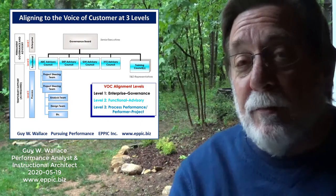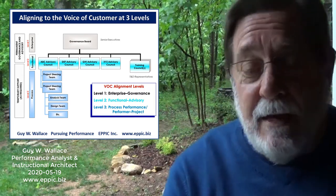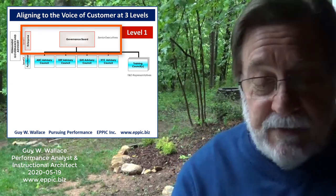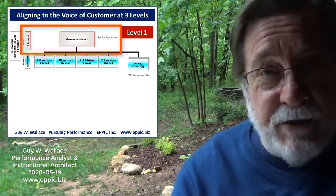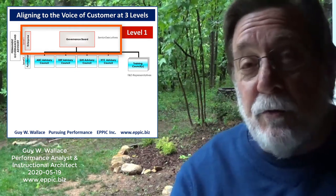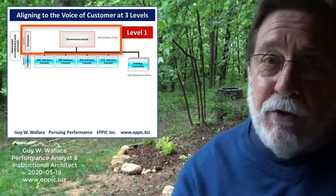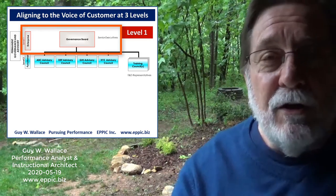The voice of the customer at level one is the enterprise level, two is the functional level, and three is the project level. At the enterprise level, we can align to the voice of the customer when we are truly wired into the critical strategic needs of the business and our contributions are seen as adding value and not just cost. If your enterprise leaders are governing your efforts and providing timely and sufficient resources and feedback, that's the best place to be. They influence what and when, but not necessarily how to conduct the project. As a professional, that's what you bring to the party.